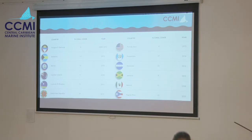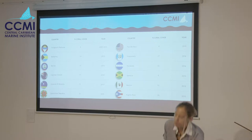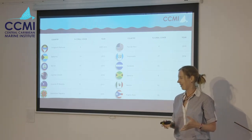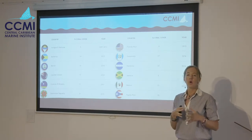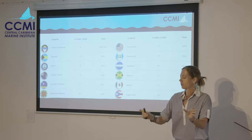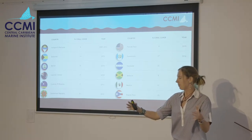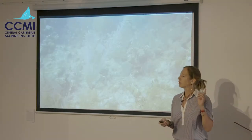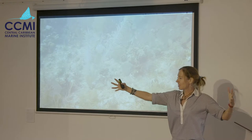Percent cover in itself doesn't tell the whole story. It's a convenient metric, but several small corals will give exactly the same percent cover as one large one. So we also need information on both coral size and coral species to get a better idea of how the reef is functioning as an ecosystem.